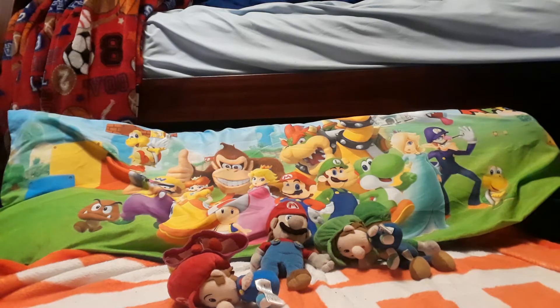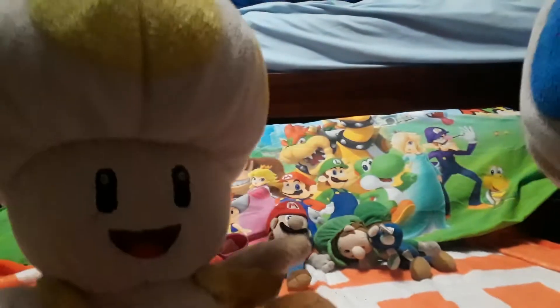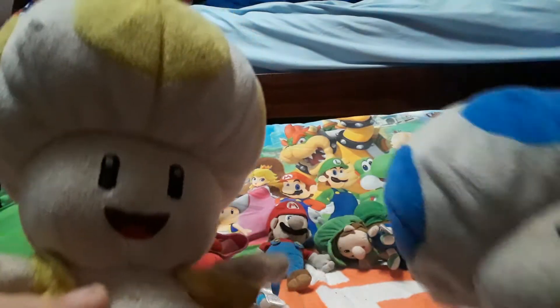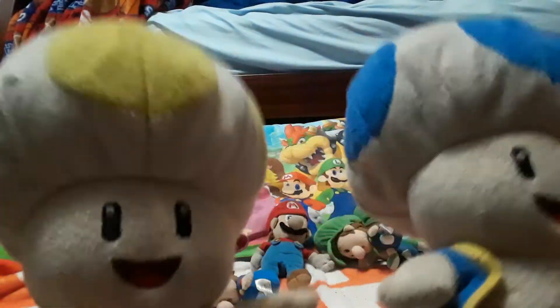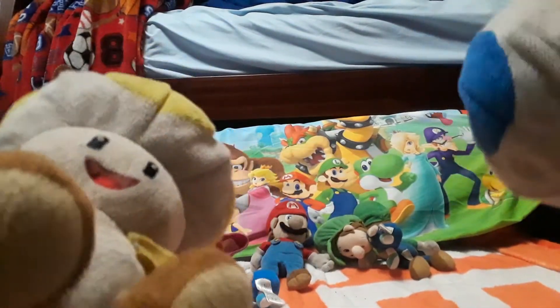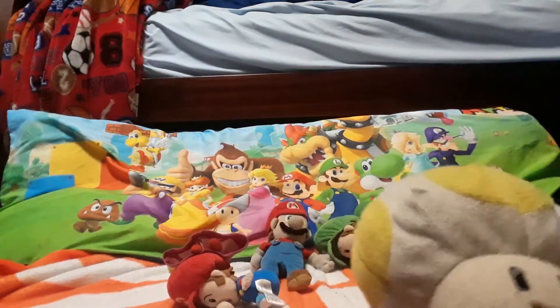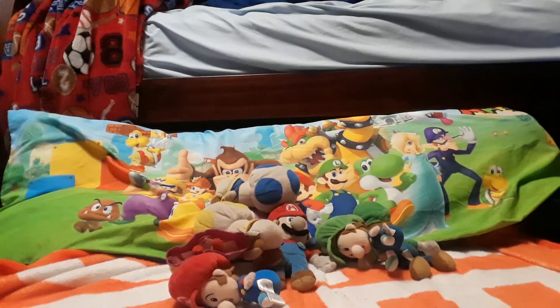I have three toads, but right now I've got yellow toad and blue toad — my red toad I left somewhere and I don't know where it is. I got yellow toad for Christmas; blue toad I have no clue where he came from. I think he might have come the same day as Mario and Luigi.